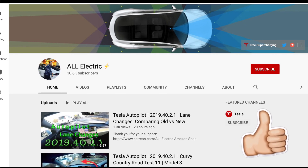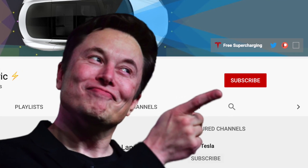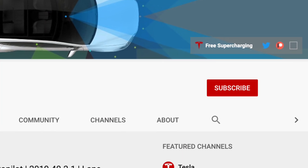I hope you guys liked this video. If you did, please give it a thumbs up, share it with a friend, and don't forget to hit that subscribe button. As always, I'll see you in the next one.